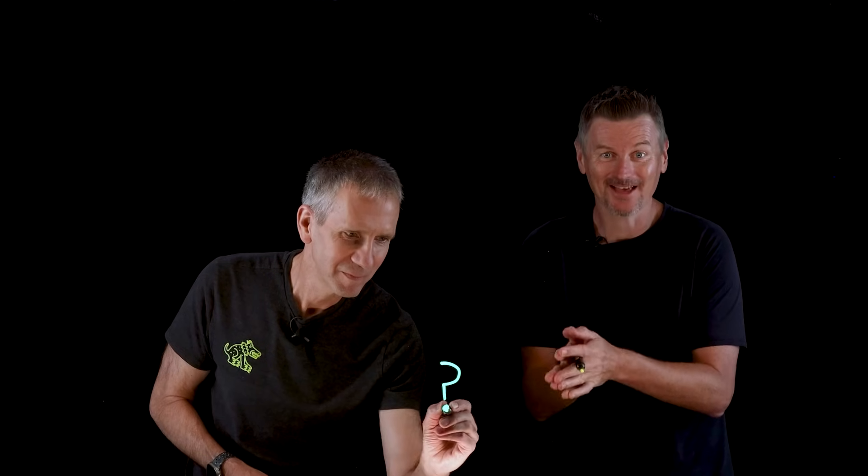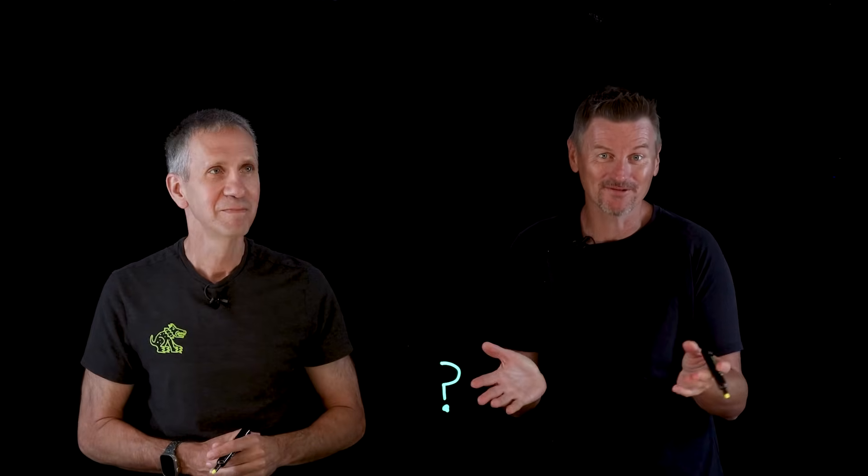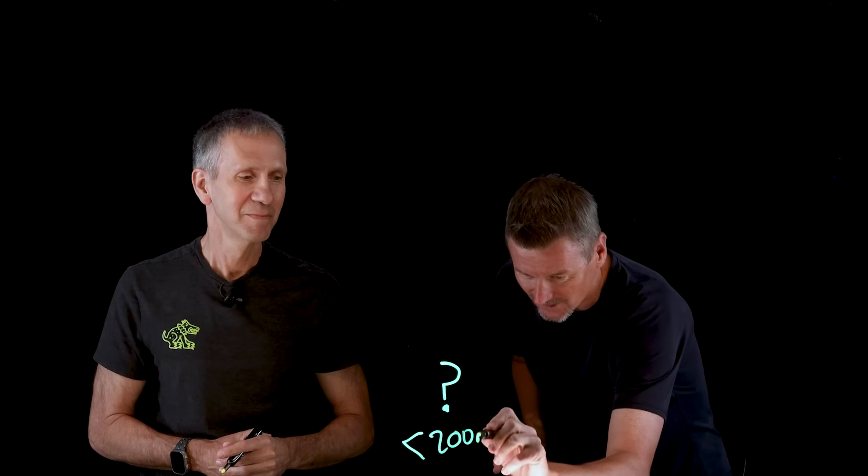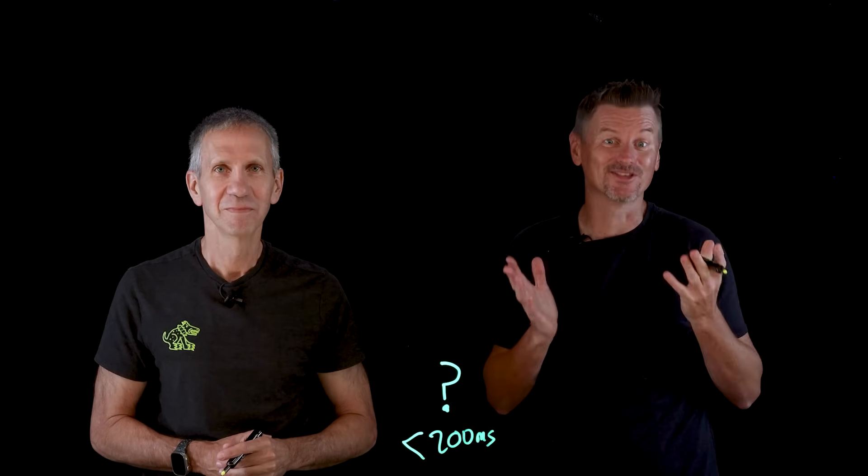Every payment, transfer, or claim has to pass a single question: is this fraud? Yes or no, before the money moves. And we usually have less than 200 milliseconds to decide.